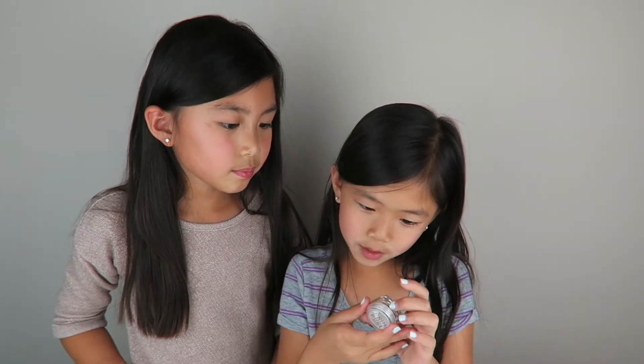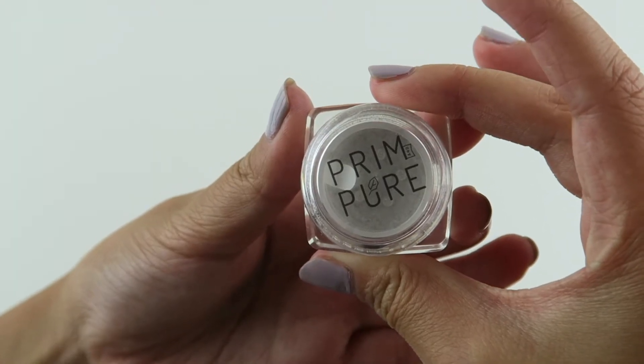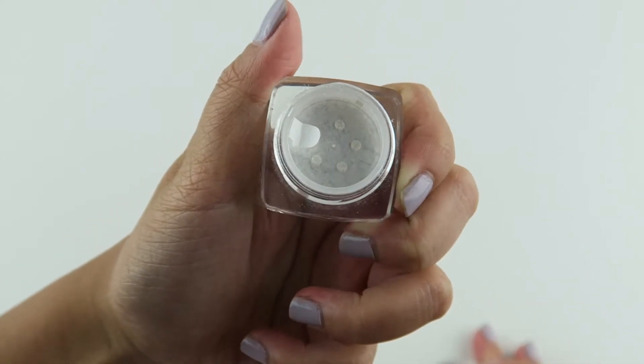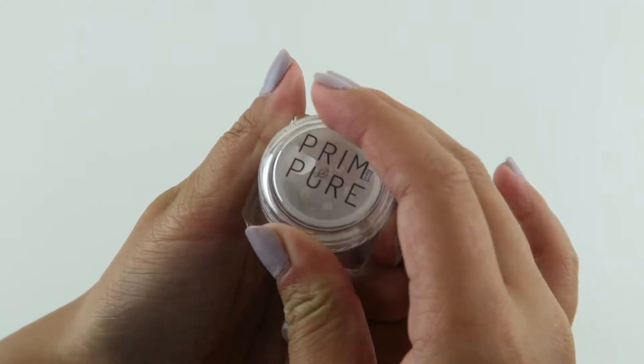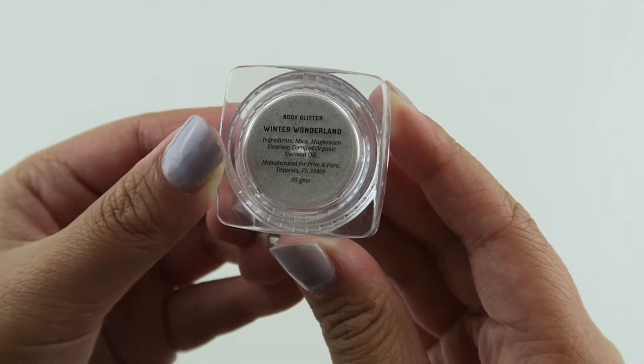The next item is a body glitter. I really like this color — it's kind of a stony, pearly white. This one is called Winter Wonderland.